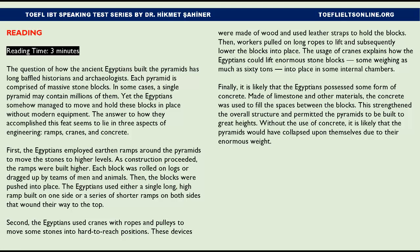Yet the Egyptians somehow managed to move and hold these blocks in place without modern equipment. The answer to how they accomplished this feat seems to lie in three aspects of engineering: ramps, cranes, and concrete. First, the Egyptians employed earthen ramps around the pyramids to move the stones to higher levels as construction proceeded.